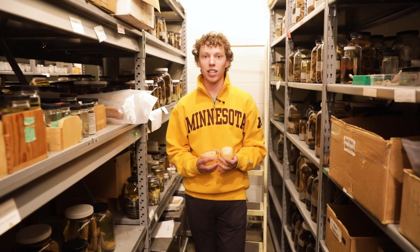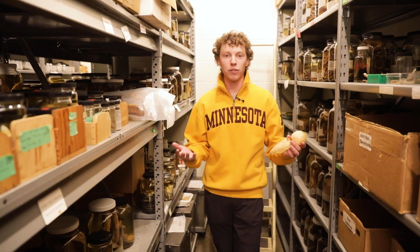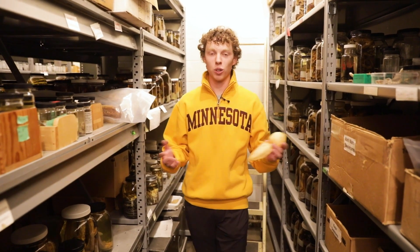Thanks for coming along and checking out the collections with me. If you want to see more, we have specimens on display at the Bell Museum, so go take a look for yourself.